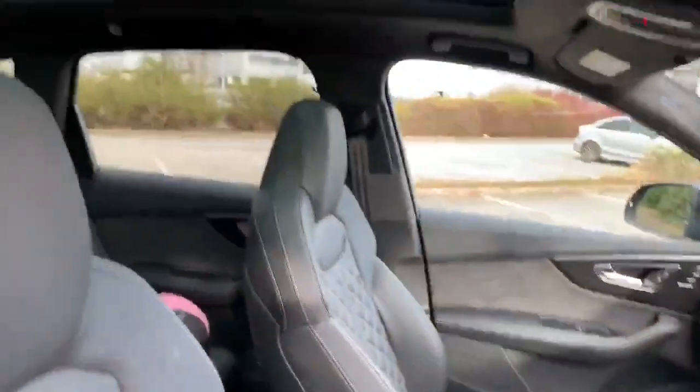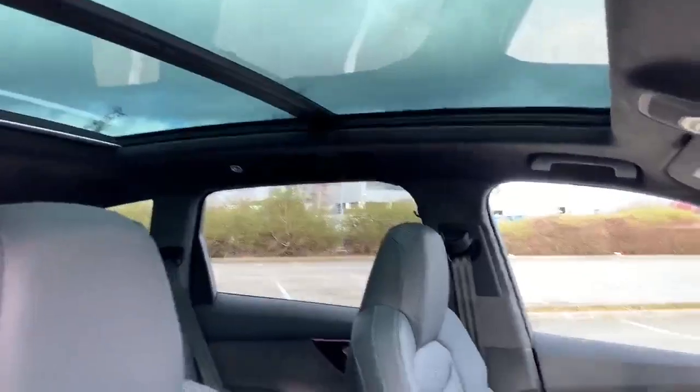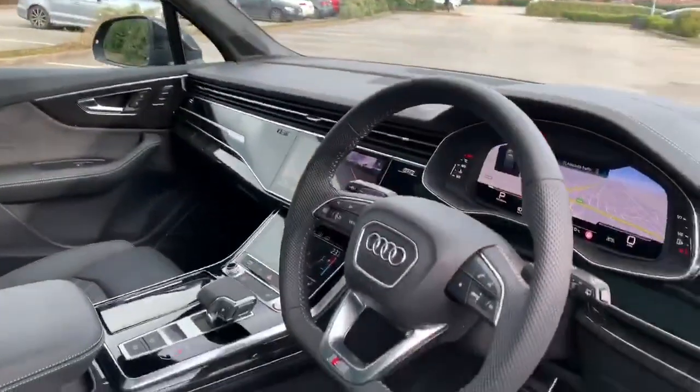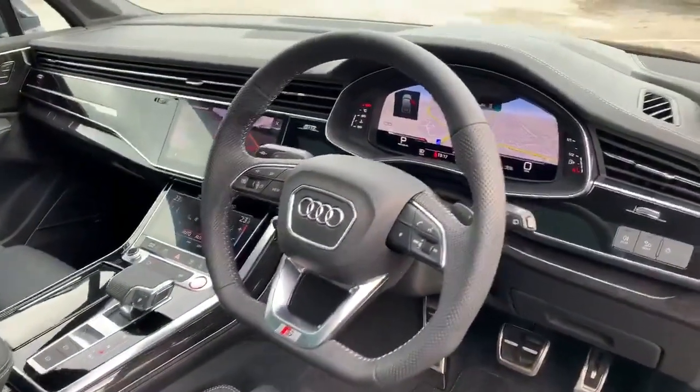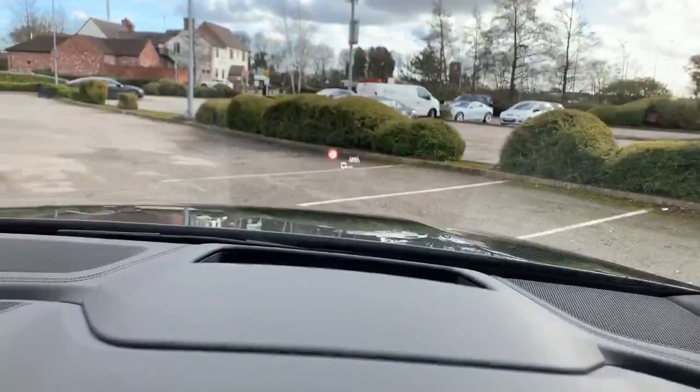Standard on the Vortabunk is the Alcantara roof lining and the sunroof, and as mentioned you get the adaptive cruise control as standard. Another feature built into the Vortabunk model is the heads-up display, which you can see just displayed there, coming up from behind the steering wheel.